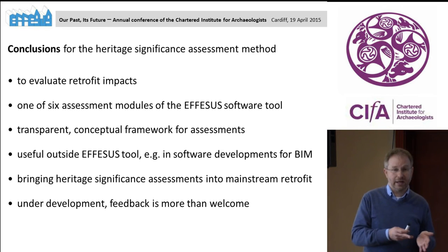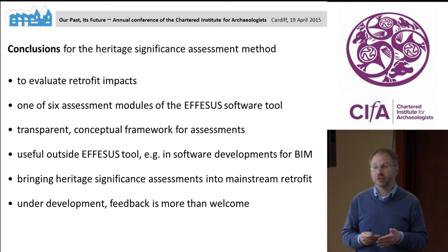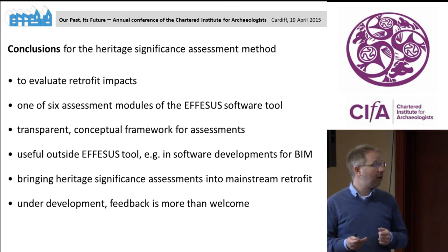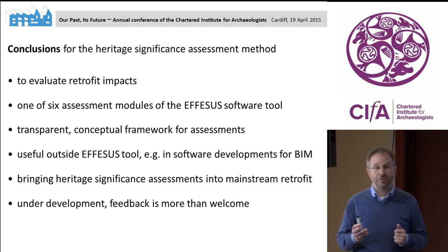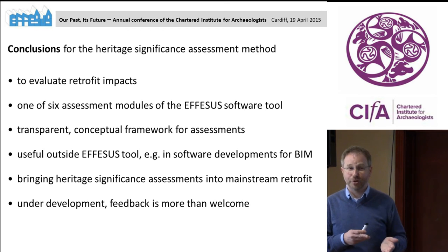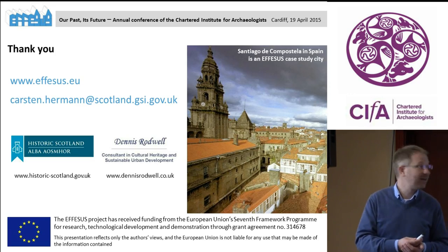If we consider heritage not just as monuments but as encompassing about 20% of the building stock, I think heritage discussion needs to be happening far more often in the retrofit of buildings than it does today. Our project is still running for another year, so we would welcome any form of feedback on the project, the software tool, and particularly on our heritage assessment system. Thank you very much.